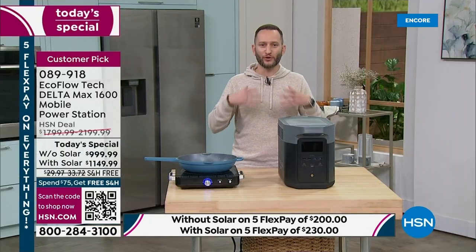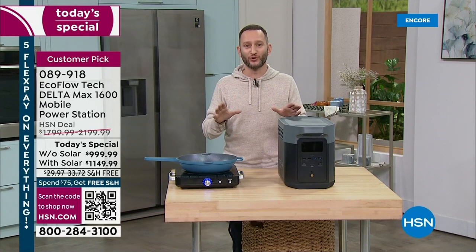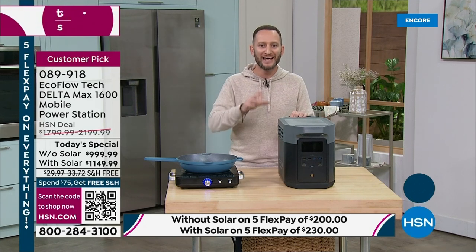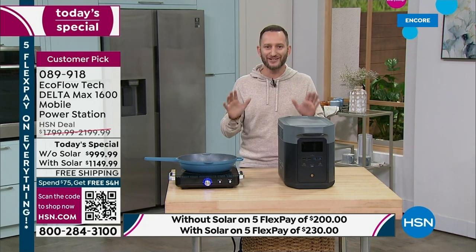When I talk directly with customers, I ask two whys: why did you get a power station? They always say, I don't want a generator, and in some cases they can't have one in an apartment. And why EcoFlow? When they did their research, EcoFlow was everywhere and they're the number one. This is a customer pick, one of the most powerful power stations offered. 99% of your home appliances can be powered from the Delta Max 1600.